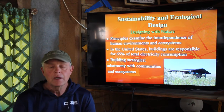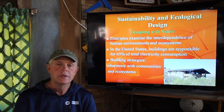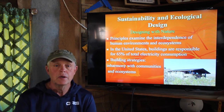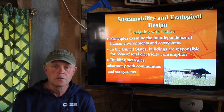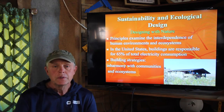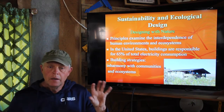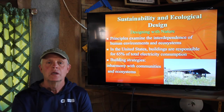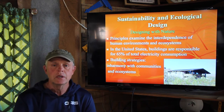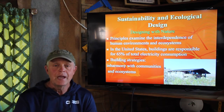The United States uses 65% of its electricity in buildings. Electricity is a big problem in this country — we know we're overusing fossil fuels, and this is a serious problem. So we want to have building strategies that are in harmony between the people side and the ecosystems. In so many areas of sustainability, we've kind of discounted ecosystems and their value, those natural resources.